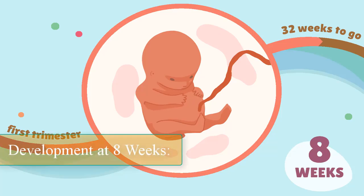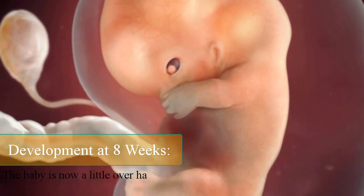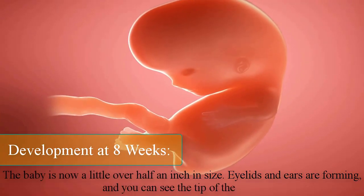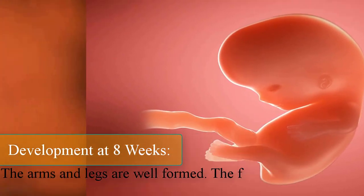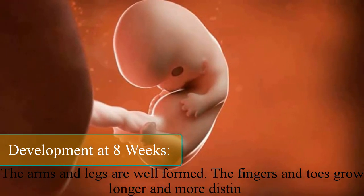Development at eight weeks. The baby is now a little over half an inch in size. Eyelids and ears are forming, and you can see the tip of the nose. The arms and legs are well formed, and the fingers and toes grow longer and more distinct.